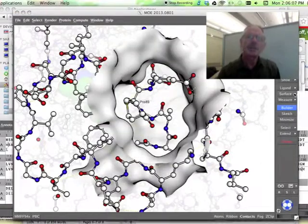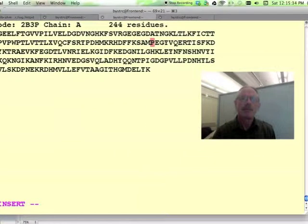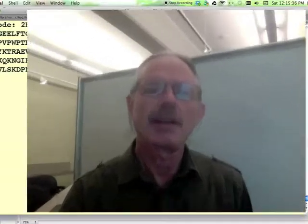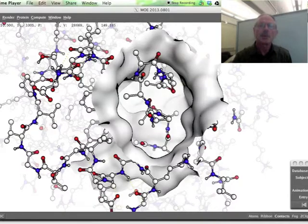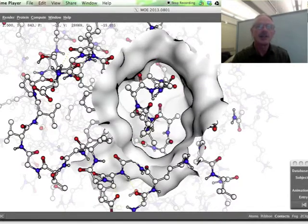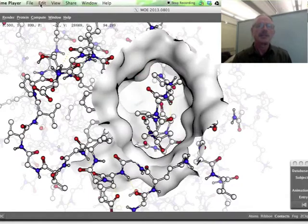Since others had already attempted point mutations at Pro89 and found them to be unstable, we decided to eliminate the cis peptide by rebuilding the loop. We added two residues, then searched the database for likely conformations for the new loop. We then used in-house software to design the side chains of the new loop having no cis peptides in it. The protein was synthesized in the lab and, unlike most experiments in my lab, it worked like a charm, producing a brightly glowing green protein.